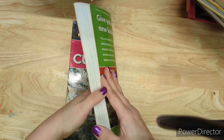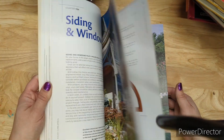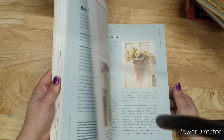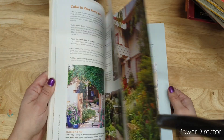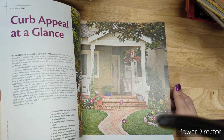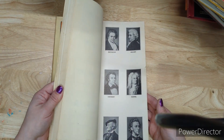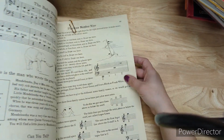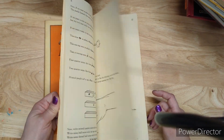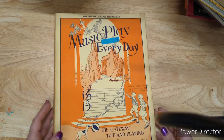Better Homes and Gardens Quick Curb Appeal is two dollars — it has beautiful frontages of houses and gardens, doors with pots, windows, stairs, and porches. Two bucks for the Curb Appeal. I have a couple of music books: Music Play Every Day is four dollars. It's pinned with a rusty clip — it has pictures and music from a long time ago; it was a dollar twenty-five when new and is from 1928.